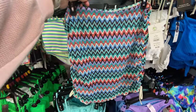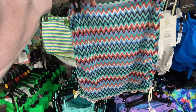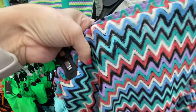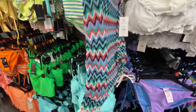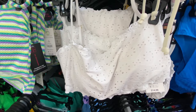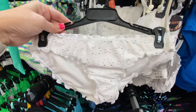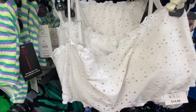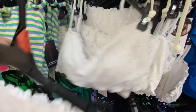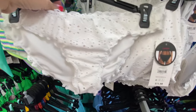This is a matching cover-up that goes with the one I just showed you — it's really thin and ties on the sides. Here's a white set — the top is $14.98, it's got the eyelet detail, and the bottom is $11.98.